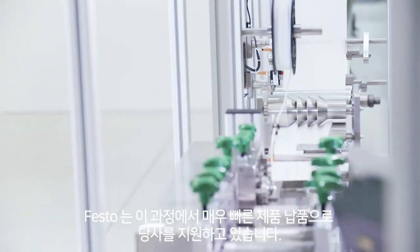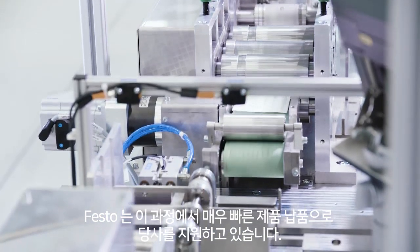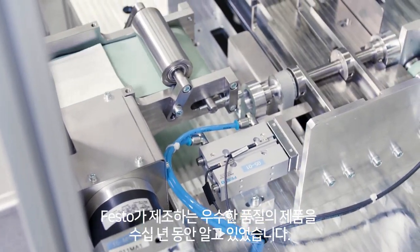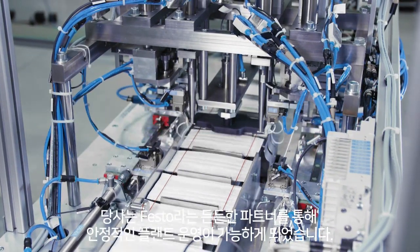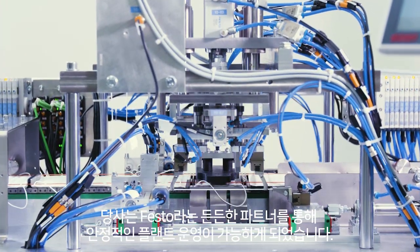The company Festo has supported us right from the start, with very short delivery times for the components. We have a lot of components by Festo in it. We have known for decades which quality products Festo manufactures. We have used this knowledge here to have a good partner, to produce a reliable operating plant.